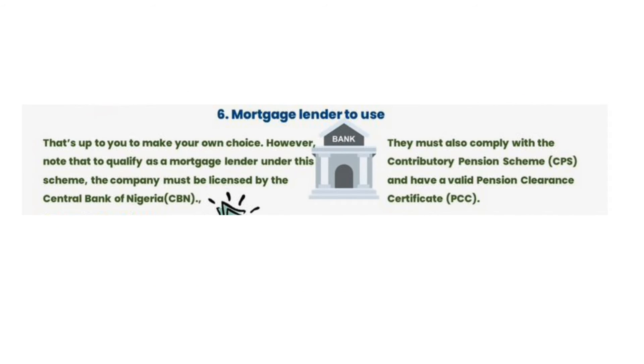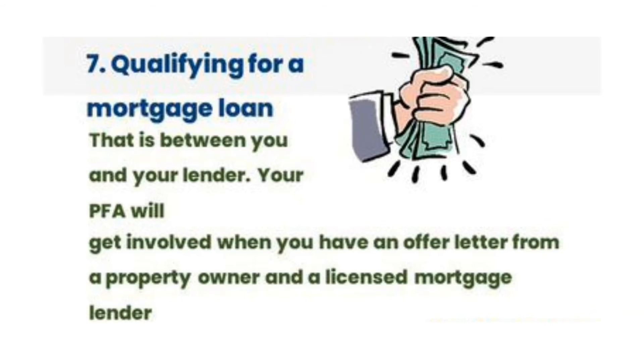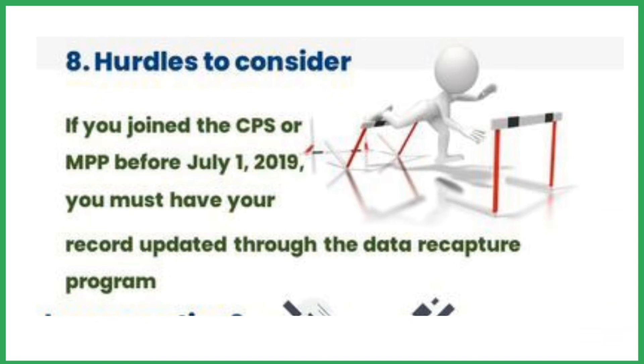You determine which mortgage company to use — do your research and then apply. Qualifying for the mortgage loan is between you and your lender. Your PFA will get involved when you have an offer letter from a property owner and a licensed mortgage lender.